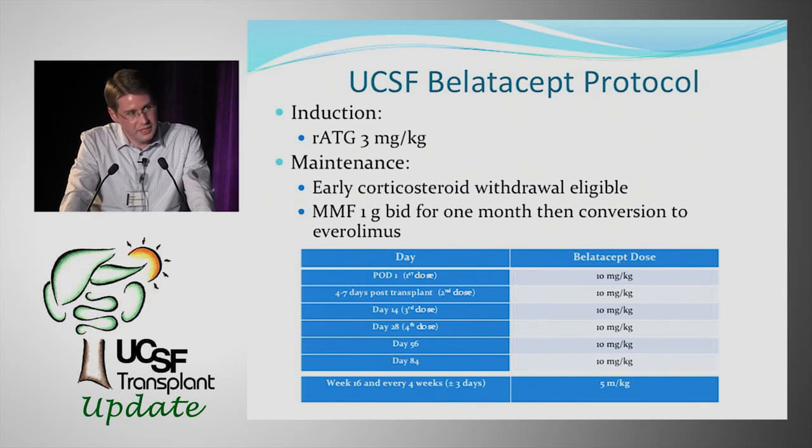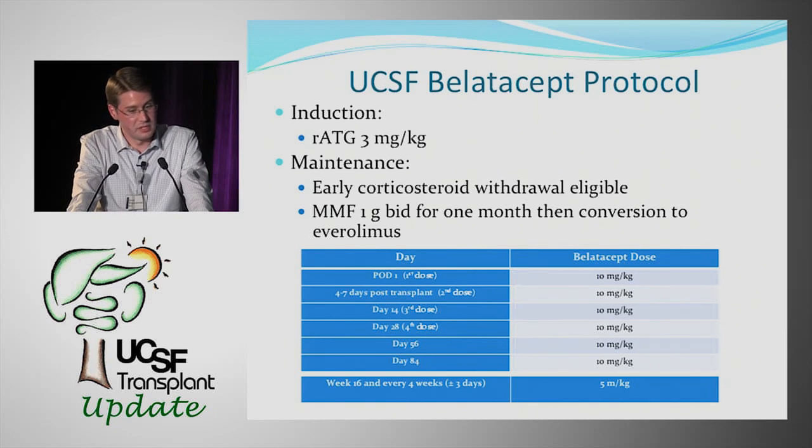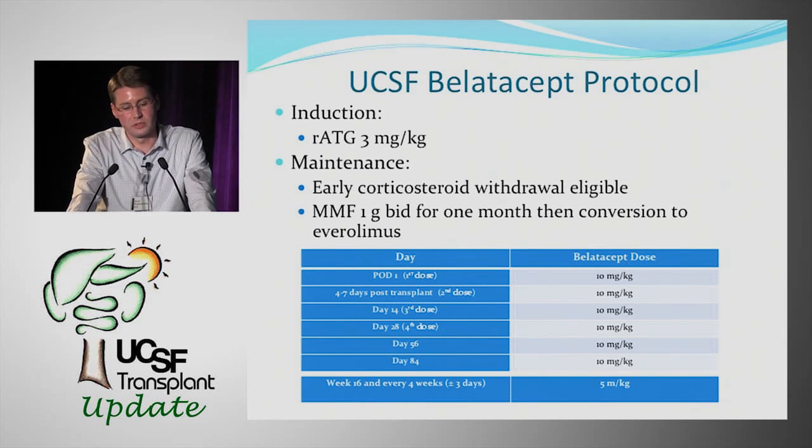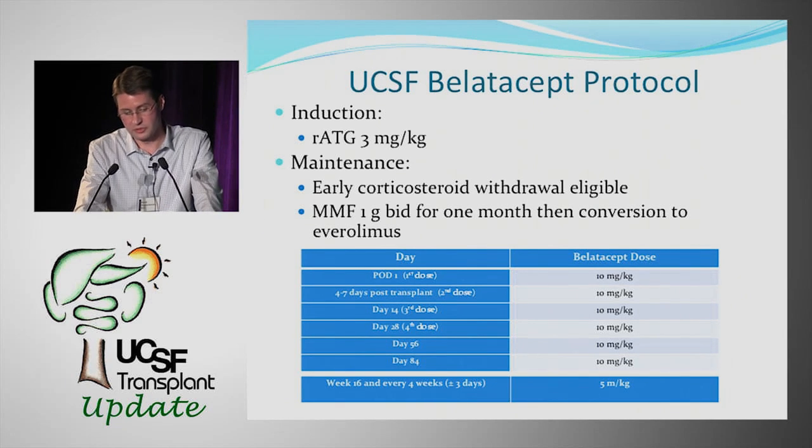Our protocol uses thymoglobulin induction at 3 mg/kg, with maintenance allowing for early corticosteroid withdrawal if criteria are met. Patients receive MMF for one month, then convert to everolimus — an mTOR inhibitor. The BELATASIP dosing regimen followed the lower intensity regimen from the Phase III trials.